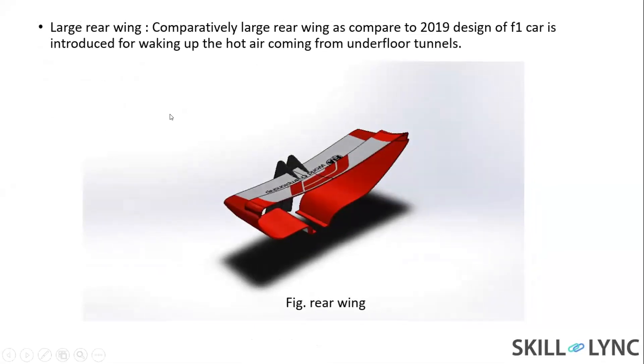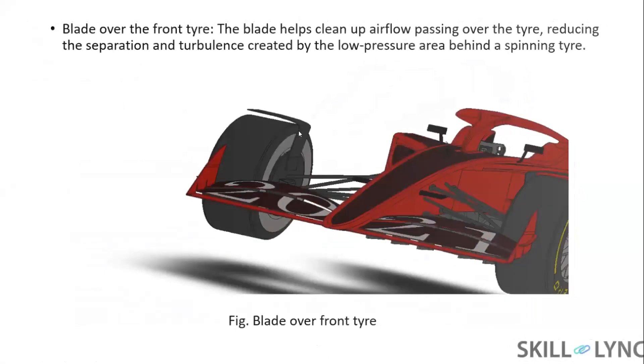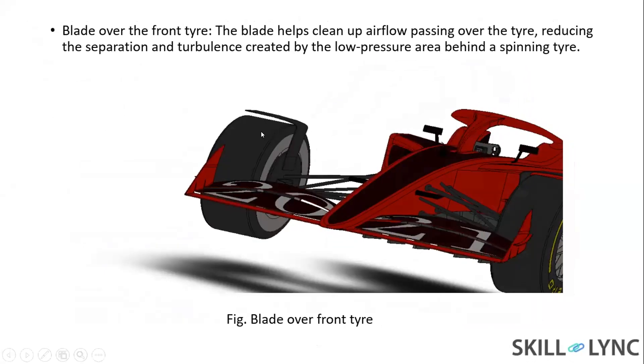The next slide is about the large rear wing, which is completely larger than the earlier design. Another update in this concept is the blade over the front tire. The blade helps clean up the airflow passing over the tire, reducing the separation and turbulent dirty air created by the low pressure area behind the spinning tire.